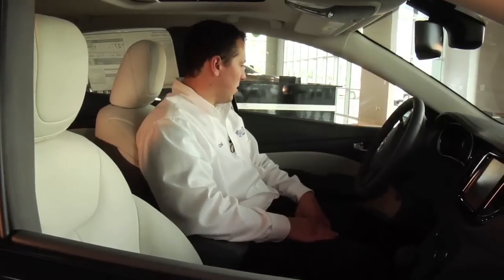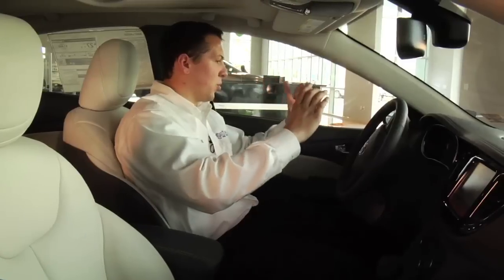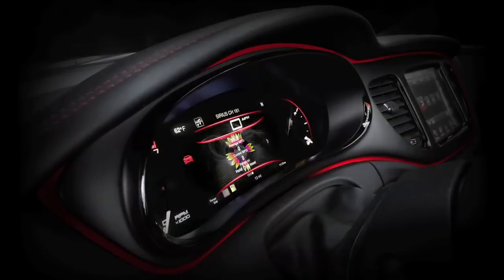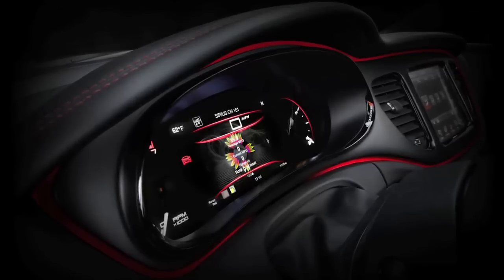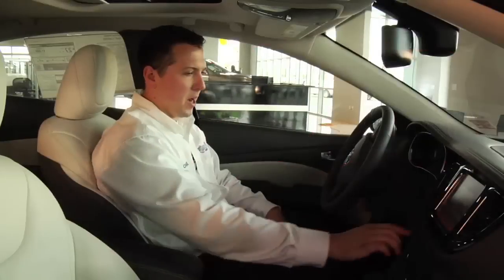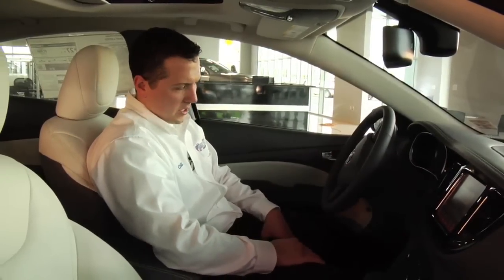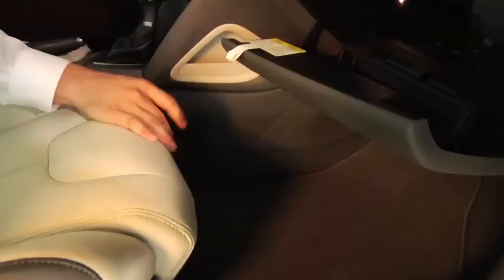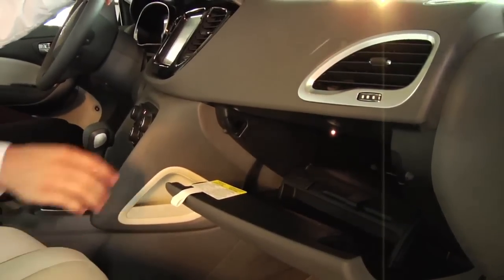Power windows, power locks, power mirrors. The gauge cluster is very sporty and very ergonomic — it's all LED and LCD, very attractive and sport oriented. You've got the body-colored grille bezel and gauge bezel, making it a very visually and cosmetically appealing car. The glove box has a lot of room to put a tablet, laptop, or whatever kind of devices you may have.